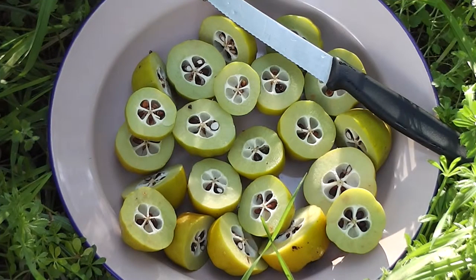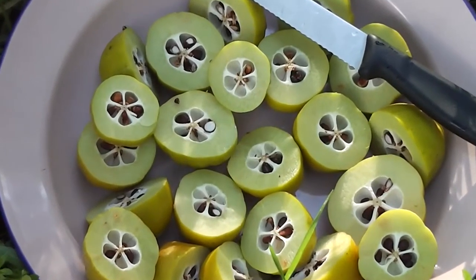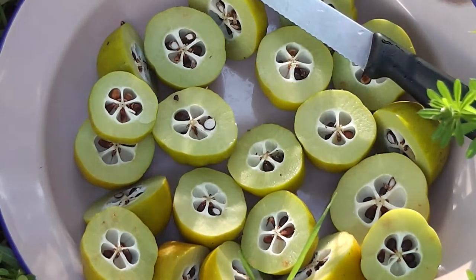Now don't these cut japonicas look just like daintily prepared Japanese food? But I've only just sliced them in half. Aren't they so nice? The stars have to be cut out because they're tough — tough just like the center of an apple.